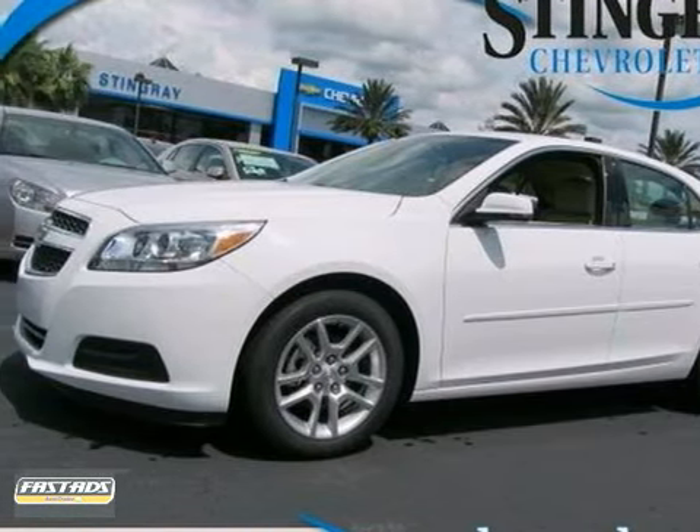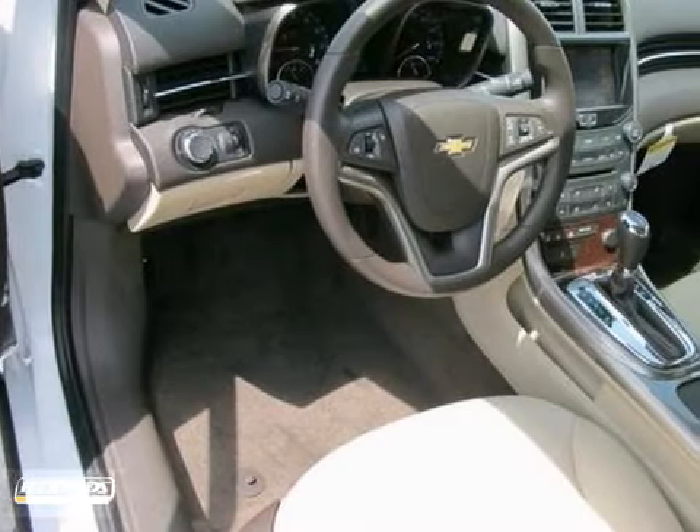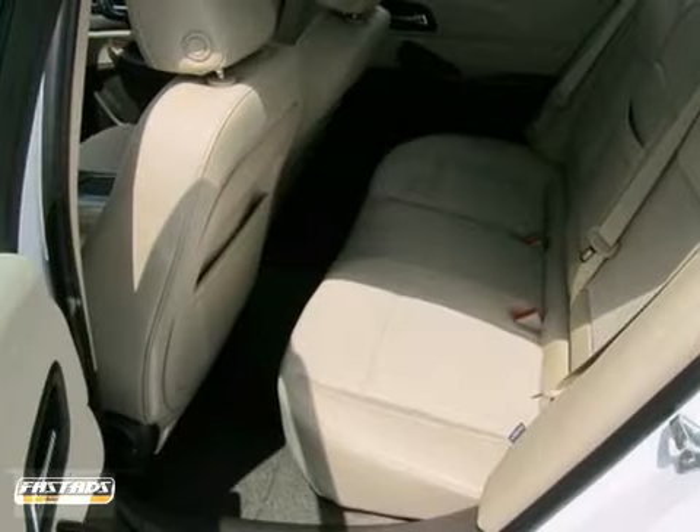Here's a 2013 Chevrolet Malibu LT. This vehicle has a lot to offer including heated mirrors, keyless entry, and tire pressure monitoring system. It also features power locks and windows, CD player, and child safety locks.